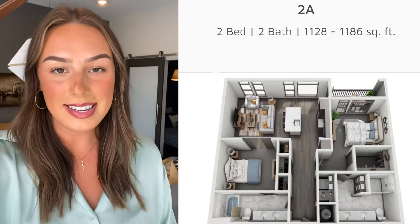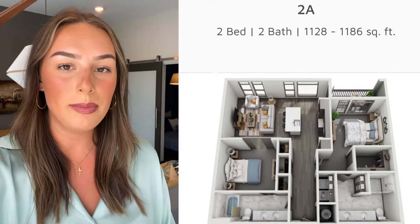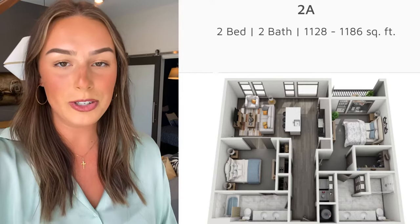Hi everybody, my name is Emily. Today I'm at Residences at Capitol View in downtown Nashville and I'm going to show you guys our 2A two-bedroom, two-bathroom floor plan.